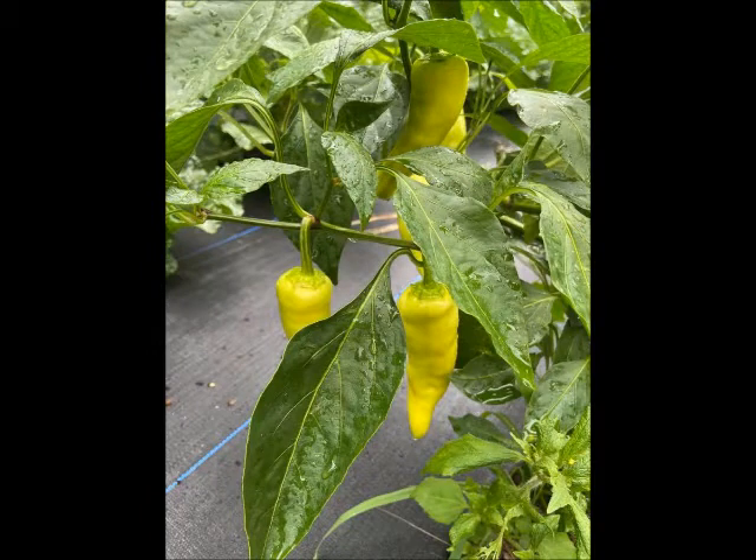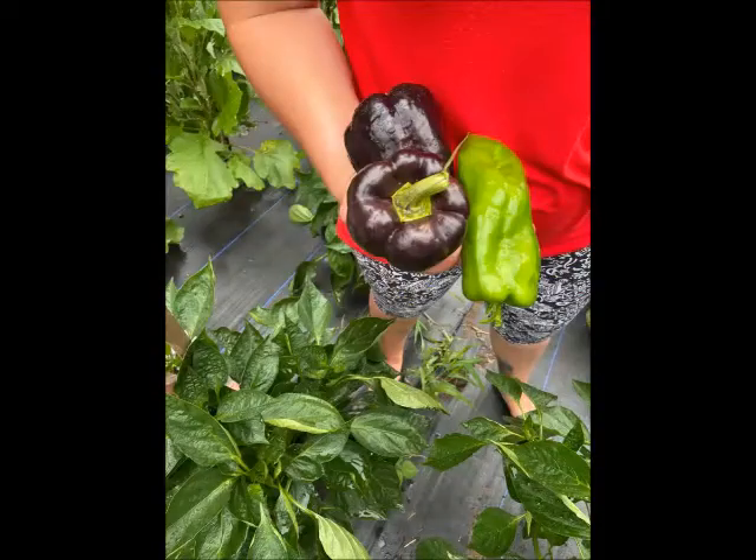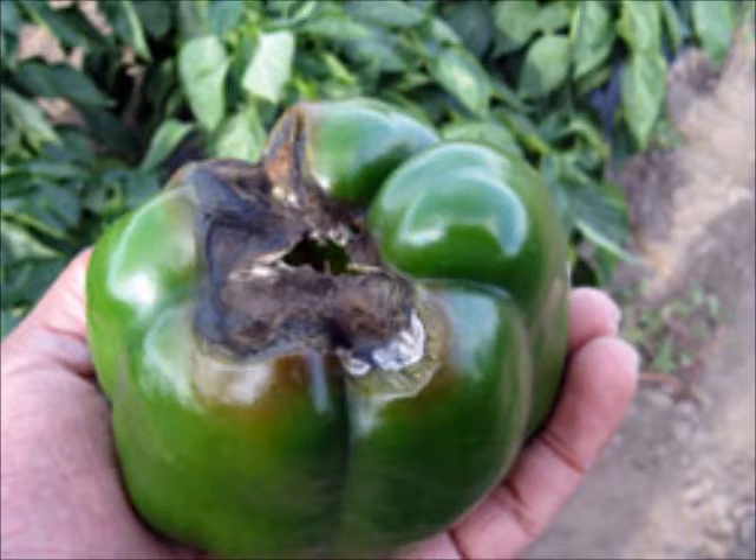Next to the tomatoes and the basil, you can work in your peppers. Peppers are also affected by aphids, and like the tomatoes, the basil will keep the aphids away from your peppers. Some people claim that basil also improves the pepper's flavor. You'll need to keep your peppers away from your beans because beans have long vines and will strangle your pepper plants.